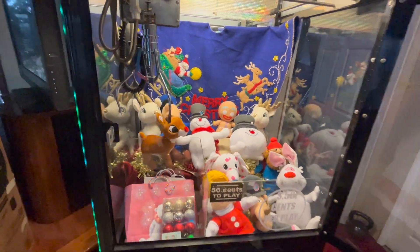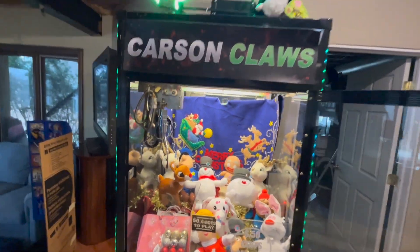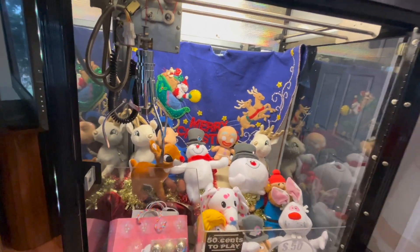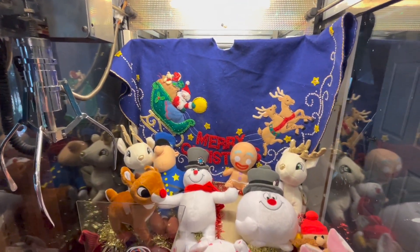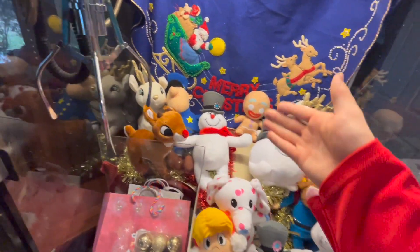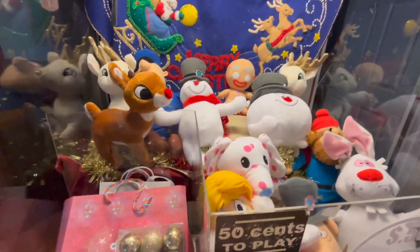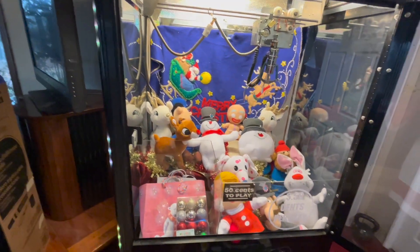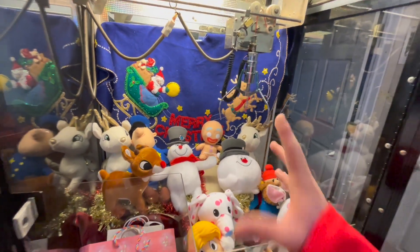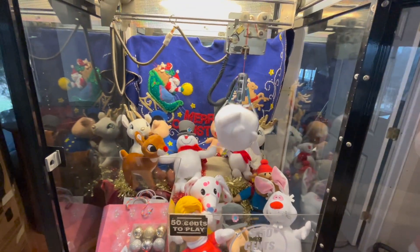Ladies and gentlemen, boys and girls, Merry Christmas, Happy Holidays. Hopefully everybody is having a fantastic evening. We got my Christmas-themed decked-out claw machine. I got this really cool Merry Christmas tree pattern, and this is actually my great-grandma's, so I put this in the back of the claw machine. We got some characters in here from Frosty the Snowman, we got Rudolph the Red-Nosed Reindeer. So we're going to be playing our claw machine on free play. Frosted the Snowman, first try — let's go!